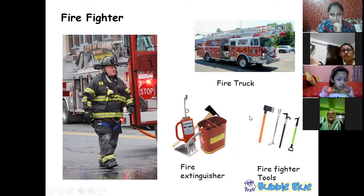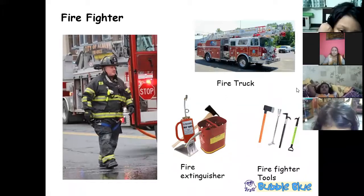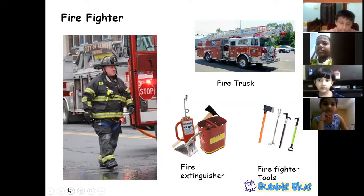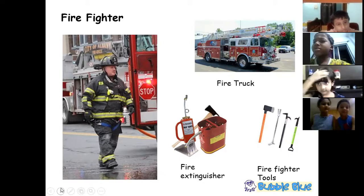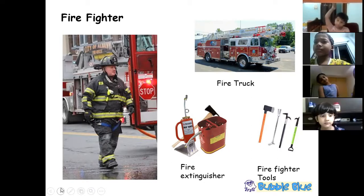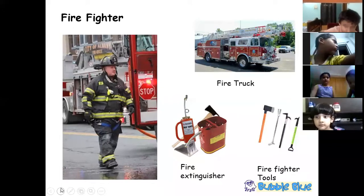This is the firefighter from the United States of America. The uniform is different here in India compared to the United States — it varies from country to country. The firefighter uses a fire truck which has a tank full of water, a very long ladder to reach tall buildings, and a big hose pipe through which water is transferred to put off the fire.